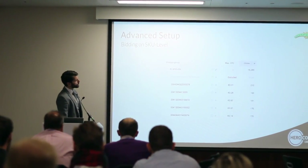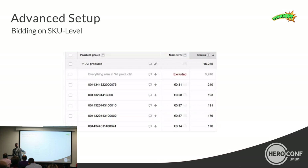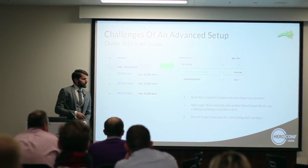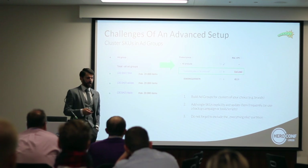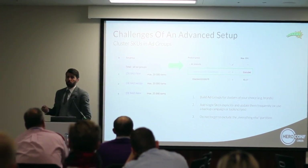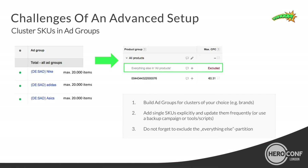It should look like this: one ad group, and below the ad group in the sub-dimension, you have one product target for each and every product ID in your assortment. There are two ways to set up such a SKU-based campaign structure. The common approach is to cluster product IDs within one ad group — you think about the structure you want, cluster by brands for example, and in the sub-dimension of each ad group you have one product group for each and every product ID.